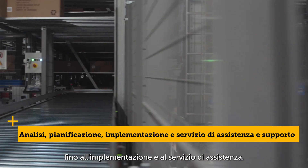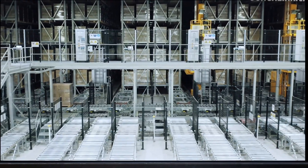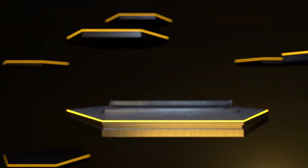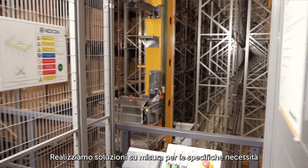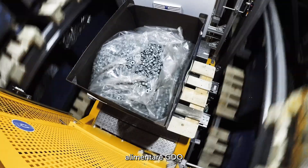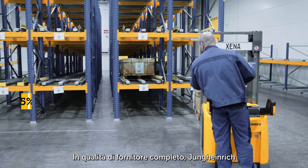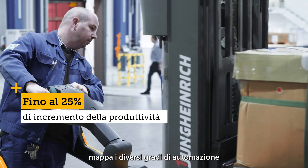Individual requirements from sectors such as pharmaceuticals, food processing, retail, or industry demand tailored solutions. As a general contractor, Jungheinrich can map all degrees of automation in the warehouse.